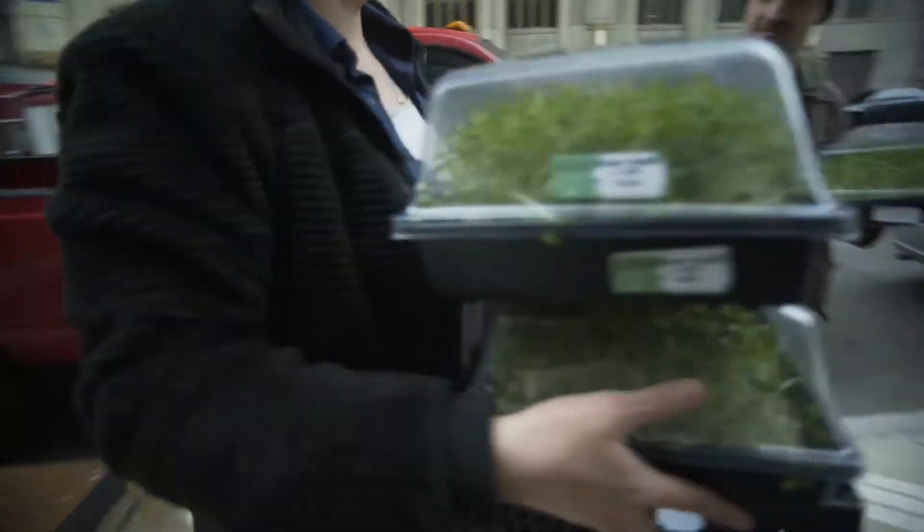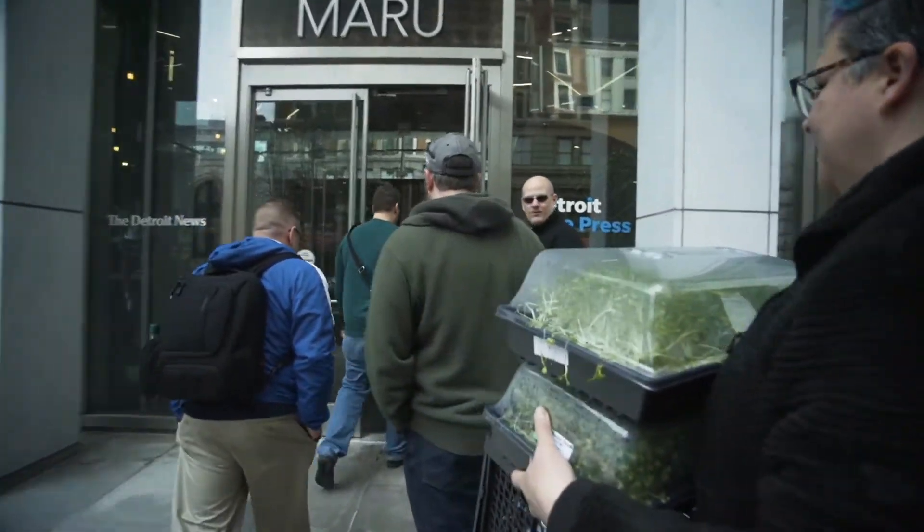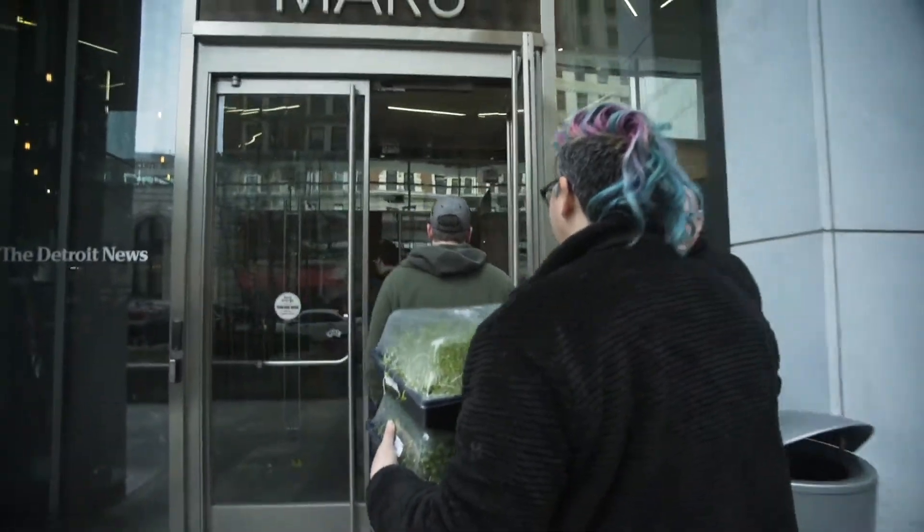And now we just hope we don't get a big gust of wind. Come on through — we've got a whole bunch of baby greens coming in.